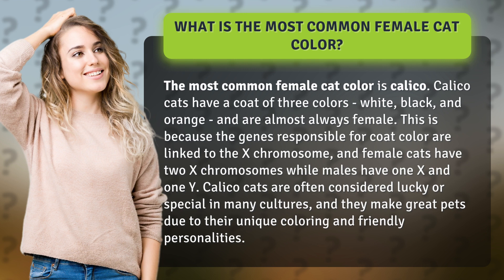This is because the genes responsible for coat color are linked to the X chromosome, and female cats have two X chromosomes while males have one X and one Y.